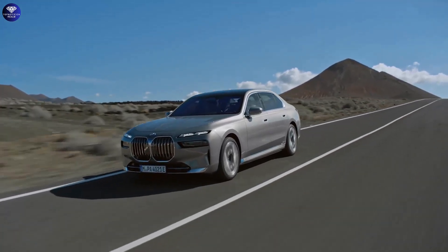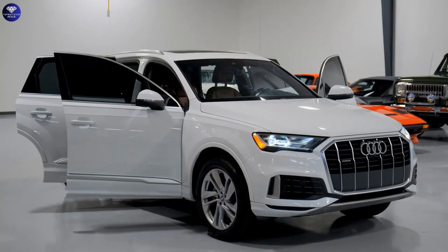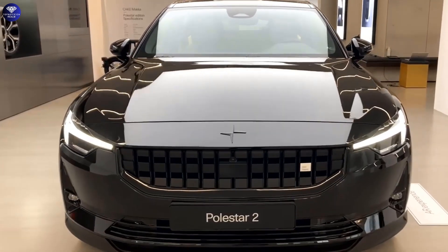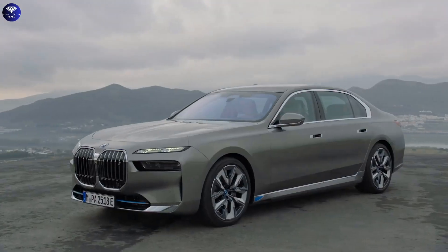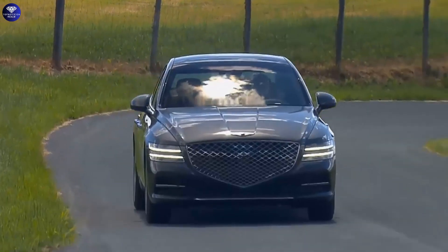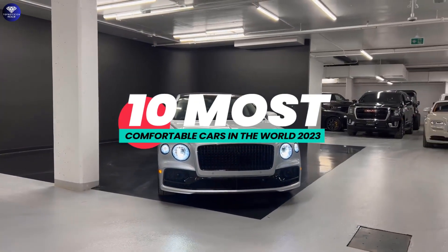In the world of automobiles, luxury and comfort live together, and as 2023 approaches, manufacturers continue to lift the bar in their attempts for the height of comfort. The design of peaceful and luxurious interiors, ideal for lengthy drives and resting after a busy day, has made significant progress in the field of vehicle engineering. Get ready to travel in unmatched comfort and relax your senses. Here are the 10 Most Comfortable Cars in the World 2023.